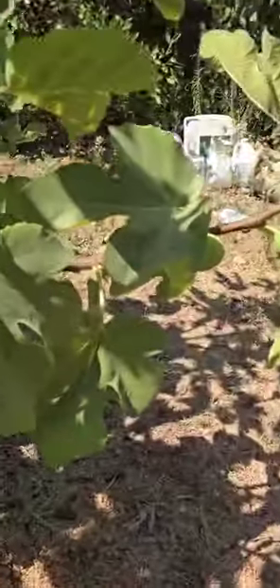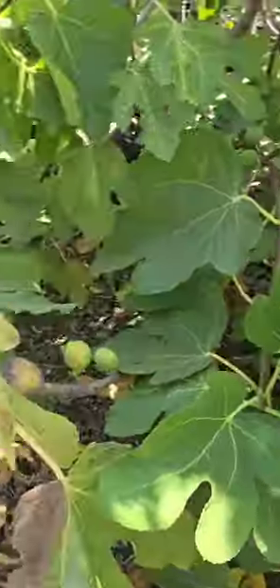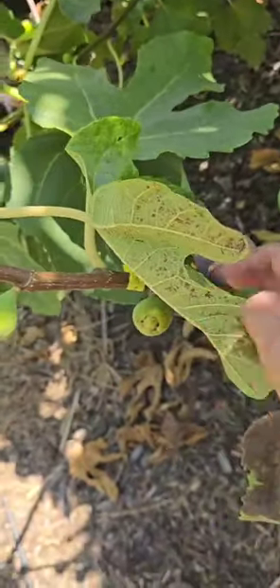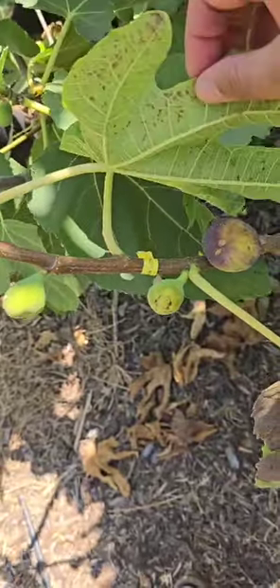There were a couple that were ready but were taken. For comparison, this is On Data. On Data looks like it's going to ripen its first fig soon, and this just looks like it's a Breba, not main crop.